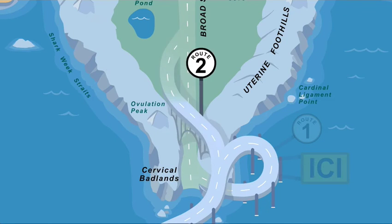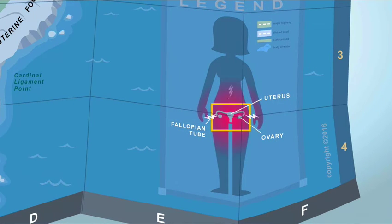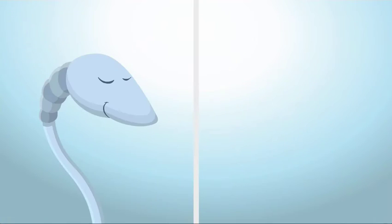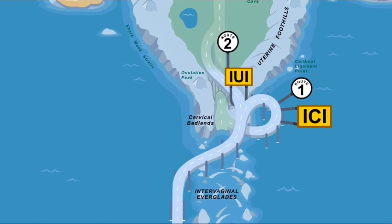The second route is known as IUI, or intrauterine insemination. The Route 2 bypass goes beyond the cervix, which might interfere with the traveling sperm, by inserting them directly into your uterus. Because the natural seminal fluid in which sperm live is a substance that causes uterine cramping, the sperm must go through a process we call washing to remove the substance. Donor sperm is available in both washed and unwashed vials because some clinics like to do their own washing. Since this route is a little shorter, fewer sperm are needed to make the journey.